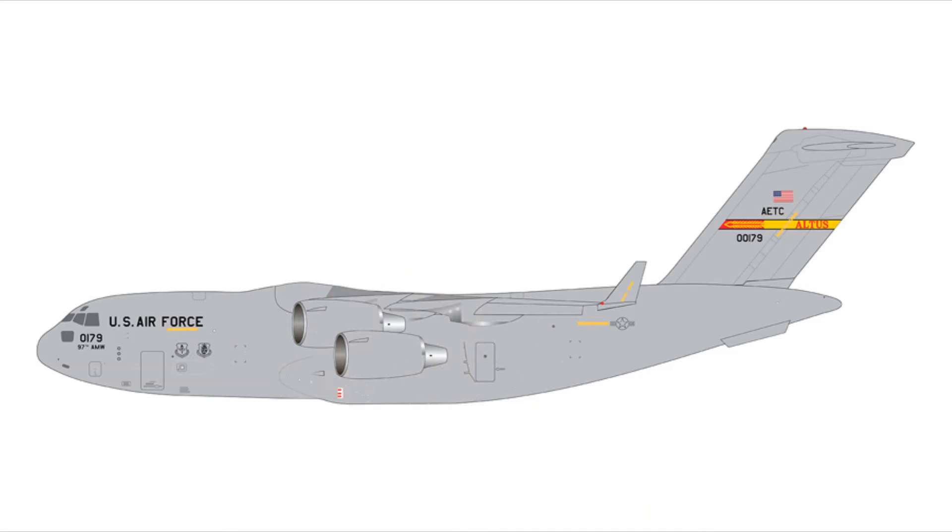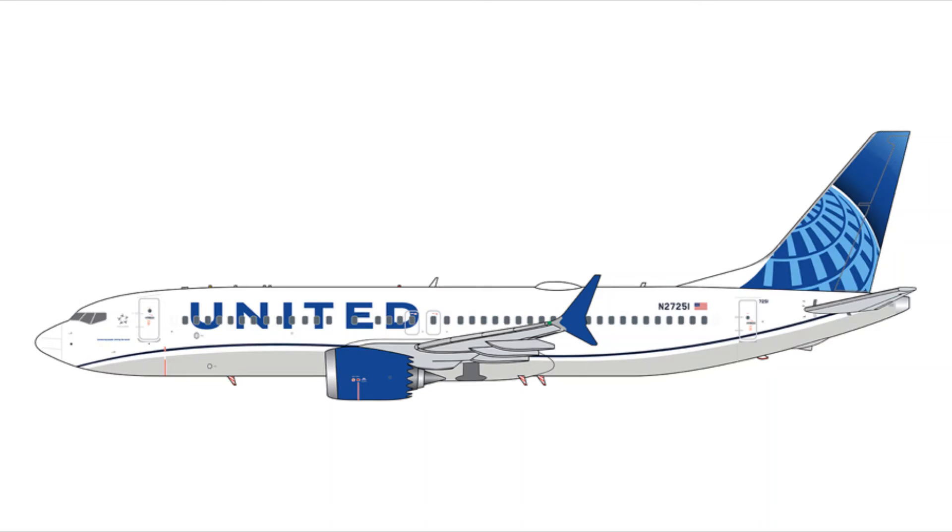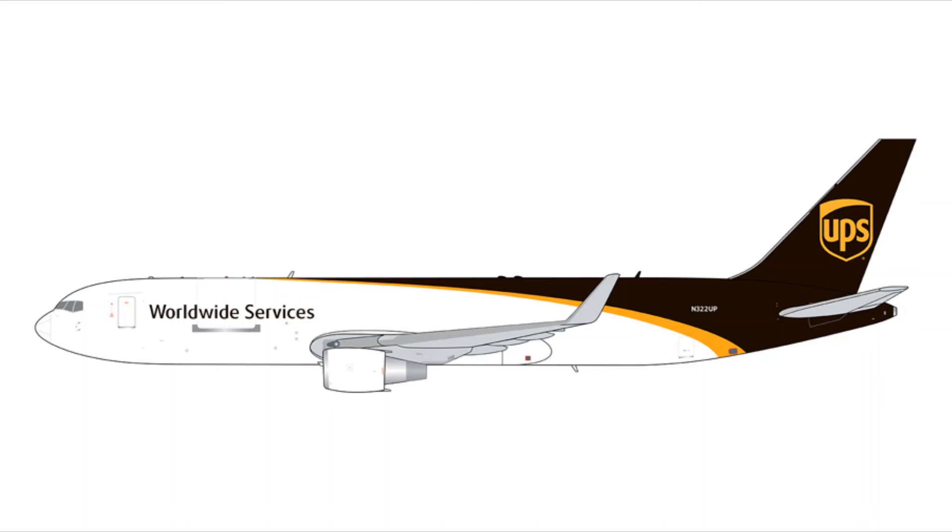Next we have the C-17 Globemaster III, registration 000179, for the Altus Air Force Base — US Air Force — for $130.95. I might pick up the Southwest Freedom One 737-800, the United 737 MAX 8, or the UPS 767-300F from the 1:400 scale — who knows. Thank you guys for watching; this is the Gemini Jets December 2021 / January 2022 releases.